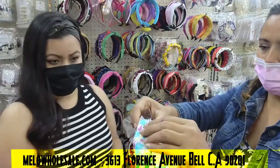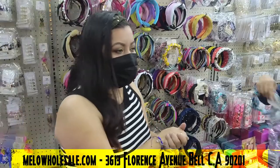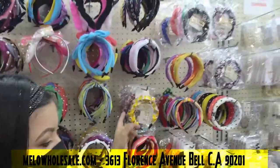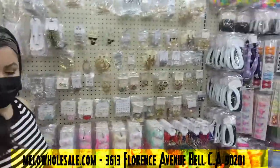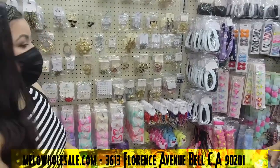It comes in a variety of colors, and it has a whole bunch of little pieces — four little clips plus the headband, all in different colors. We have a lot of colors in this style.